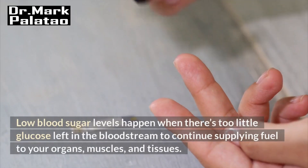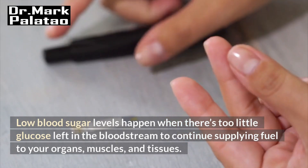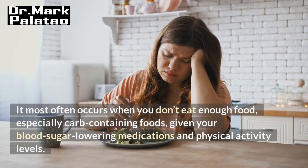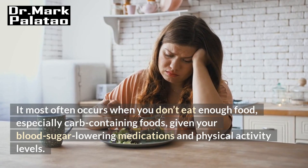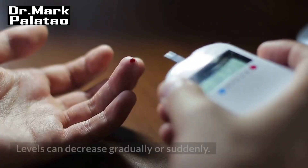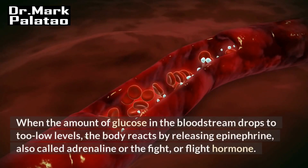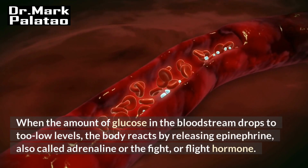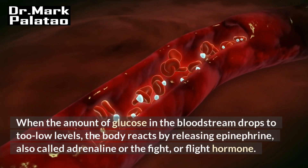Low blood sugar levels happen when there's too little glucose left in the bloodstream to continue supplying fuel to your organs, muscles, and tissues. It most often occurs when you don't eat enough food, especially carb-containing foods, given your blood sugar lowering medications and physical activity levels. Levels can decrease gradually or suddenly. When the amount of glucose in the bloodstream drops too low, the body reacts by releasing epinephrine, also called adrenaline or the fight-or-flight hormone.